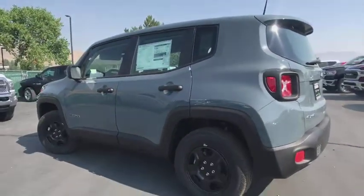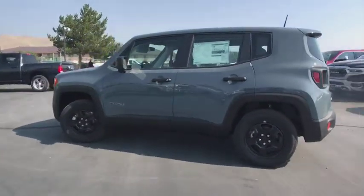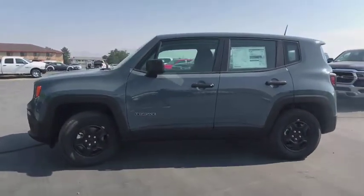Here are some of this vehicle's great options: power heated outside mirrors, speed control. Come take a test drive today.